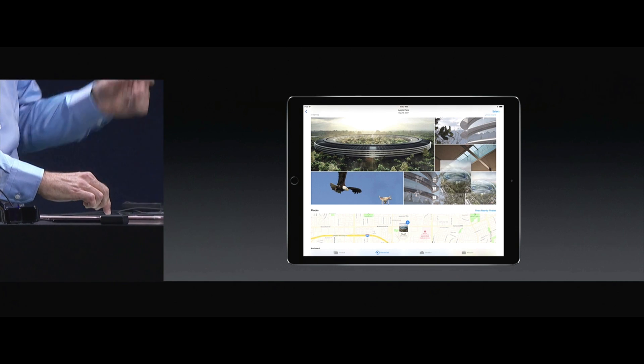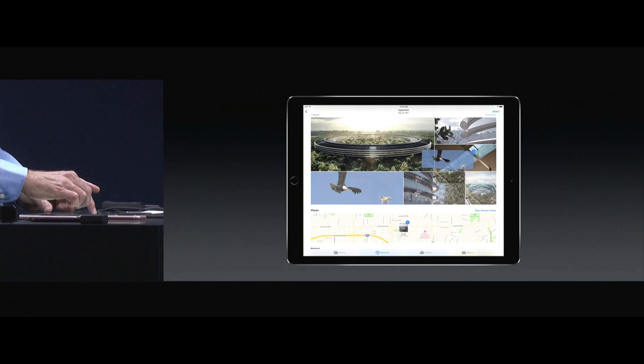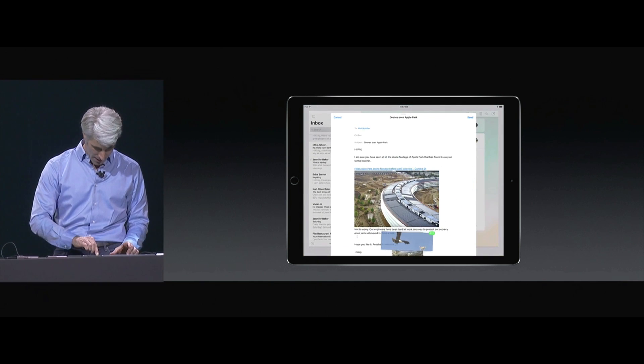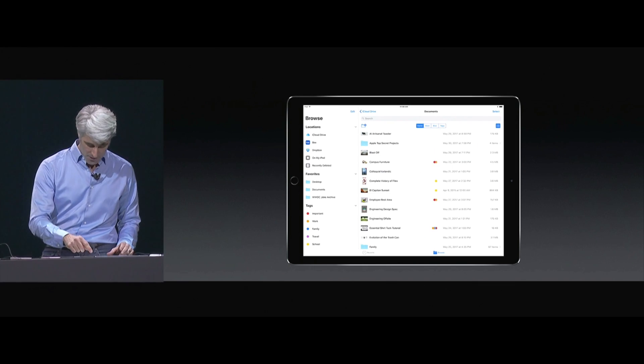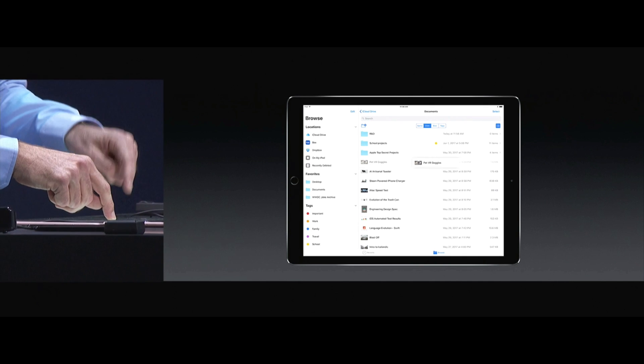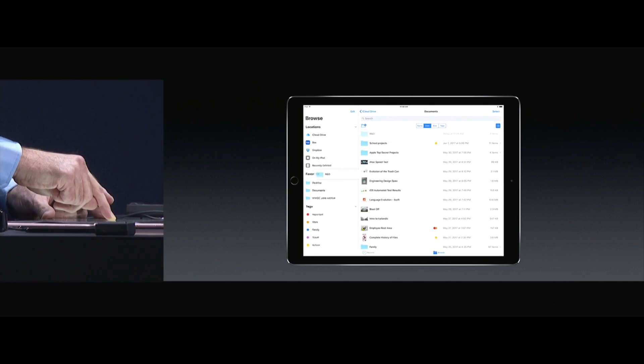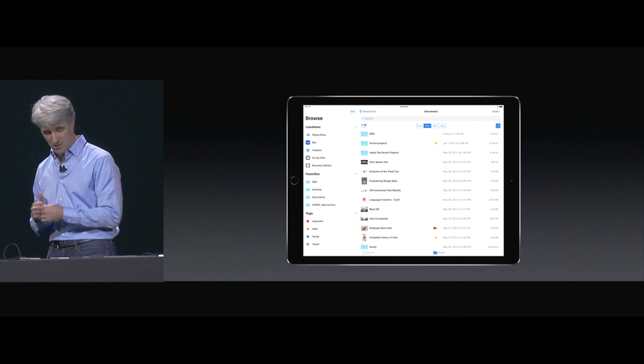I'm going to start a drag — but watch this. With my other hand I'm going to tap, and I can add to this selection. Swipe up with my other hand into multitasking, move over to Mail, and drop. In list view we can sort by size or by date. Multi-select just like this, drop them in, and drag it right into my favorites — and these are synced across all of my devices.